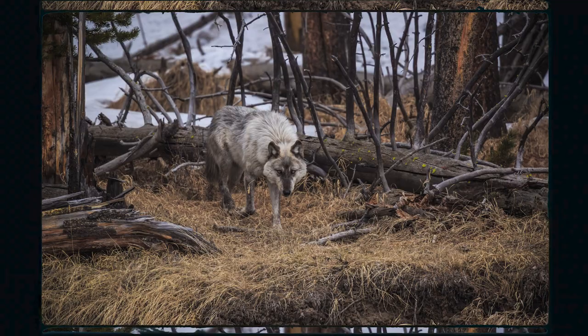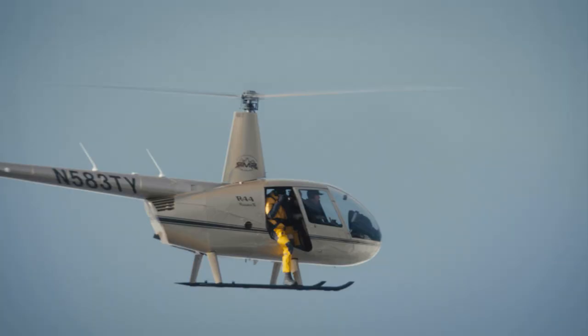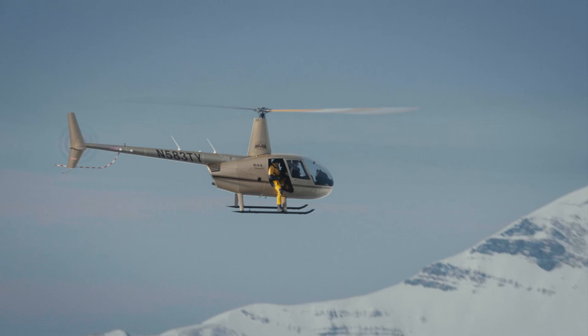I remember the first time that I saw Mr. Blue. He was moving through Hayden Valley. I had never seen a wolf that looked like him before.